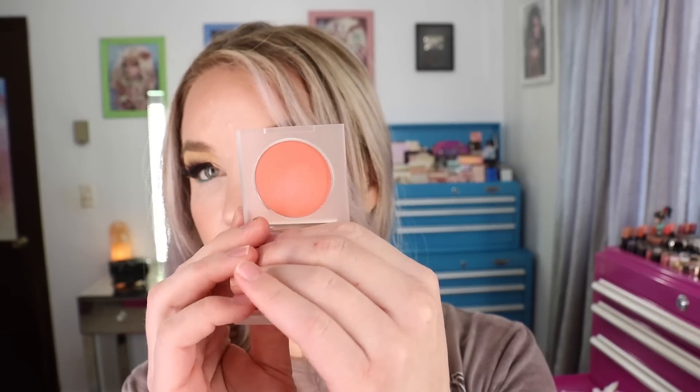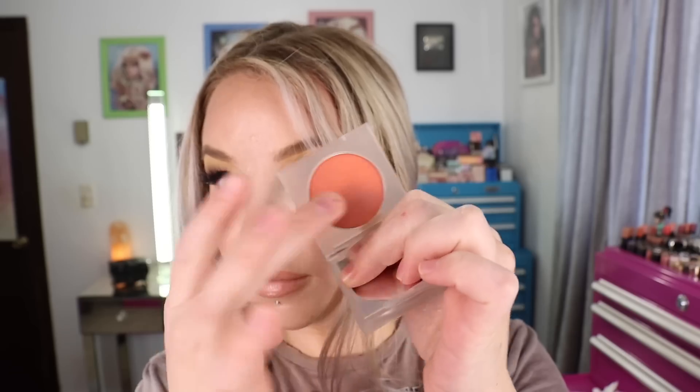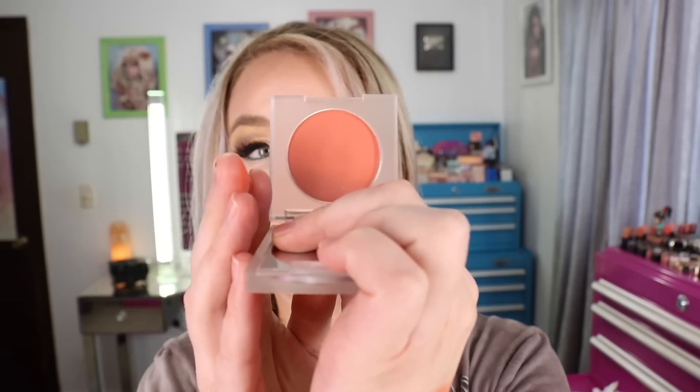Next up, I purchased the blush and the eyeshadow palette from the new KKW and Mario collaboration. This is the first blush I've purchased from KKW. I got the shade Very Graceful. There's 0.12 ounces of product. When I first swatched it with my fingers it felt quite stiff, but when I went to put it on with a brush it built up really nicely in sheer layers, which I like in a blush so you don't go in too intense. The color is just a really pretty peachy coral. I have a little hard pan forming from my fingers so I'll need to take some tape to get it off, but it's what I have on my cheeks today.